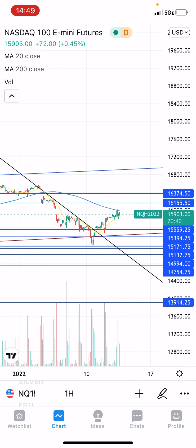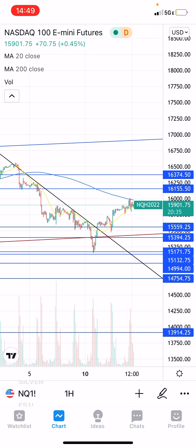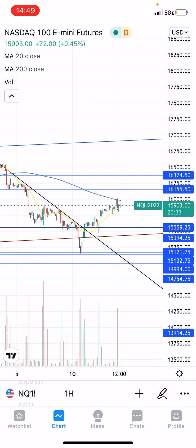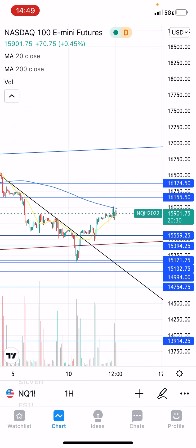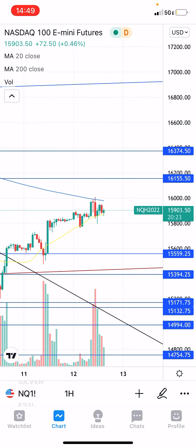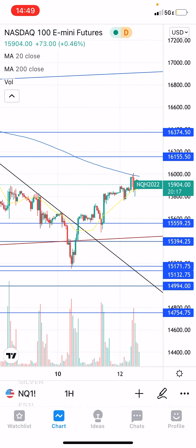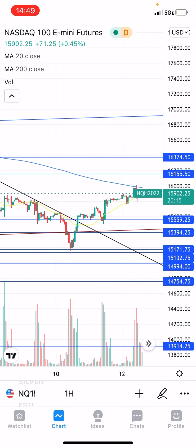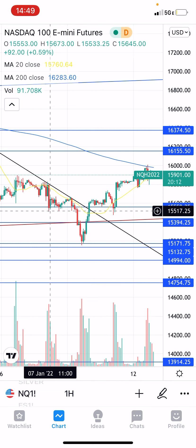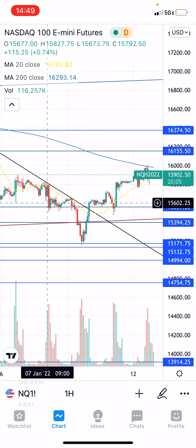Here we have the NASDAQ 100 chart pulled up. As you can see, it broke this downtrend line — this black line right here — broke above that and ran all the way up to 16,009, almost to the dot, and then rejected from there. We alerted this in our channel on the break of this trend line and clearing the 15,565 level on an hourly close.